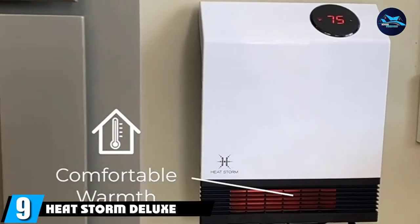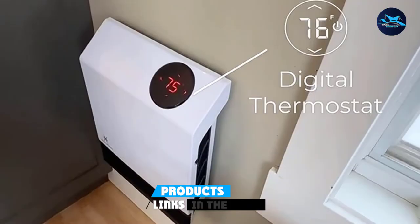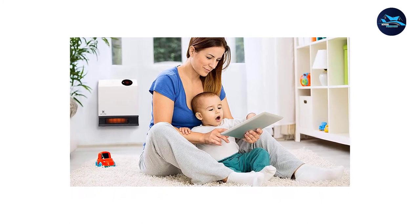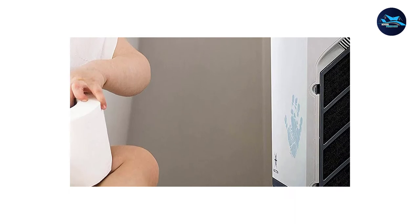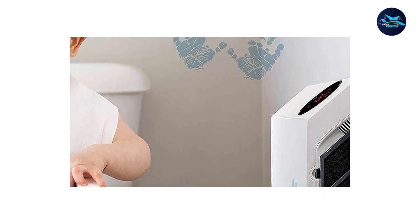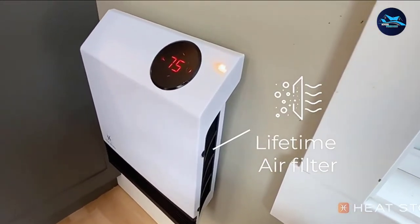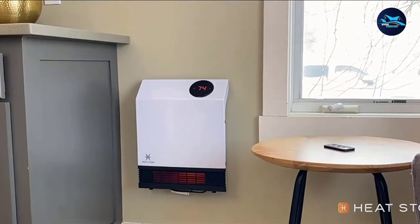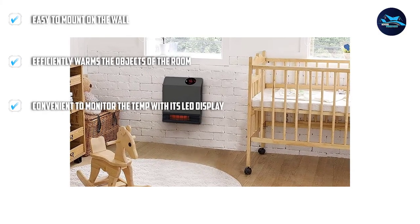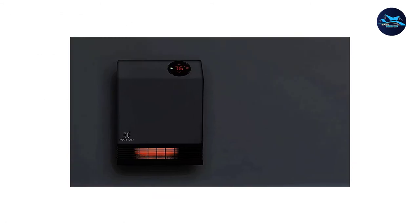Next at number 9, we have the HeatStorm Deluxe Wall Heater. Going low on space in your room or garage? The wall-mountable heater from HeatStorm can be mounted in less than two square feet of wall area. While conventional heaters only warm the air, this heater efficiently heats the objects in your room along with the air, so those objects continue to emanate heat to keep you warm even after the heater is shut off. The HeatStorm Deluxe Wall Heater has an LED display for good monitoring of the surrounding temperature, and you can control the temperature with the adjustable thermostat both manually and by remote control. Being made from galvanized steel and polypropylene, this heater is built to last without adding to your maintenance bill.